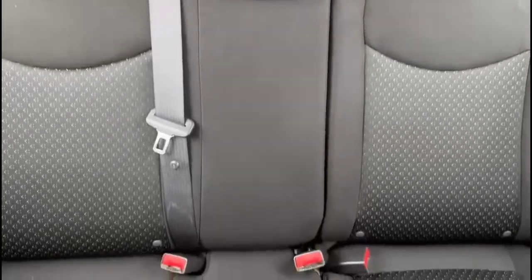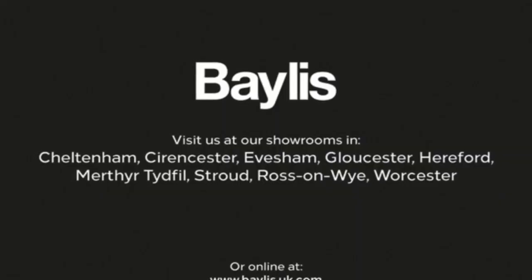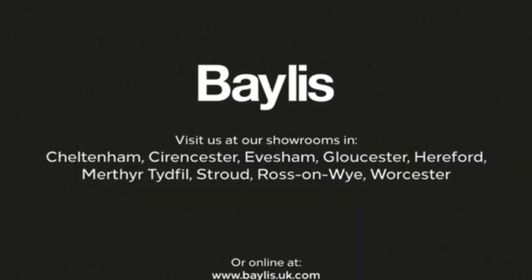5-speed manual gearbox, rear headrests plus ISOFIX provision. If you're interested in this vehicle then please give us a call at Baylis Vauxhall.